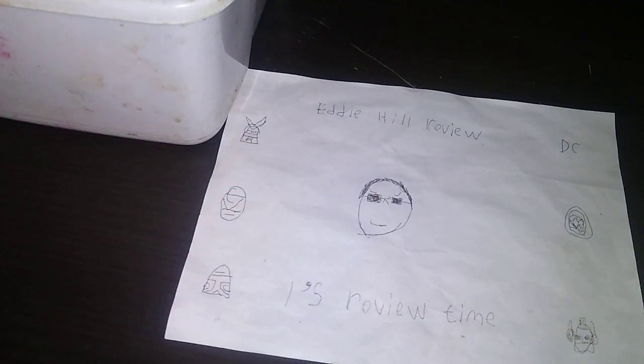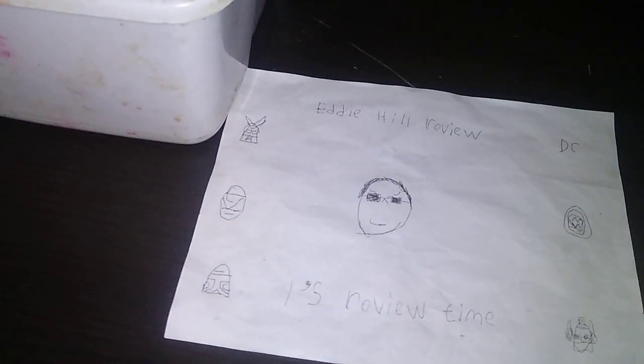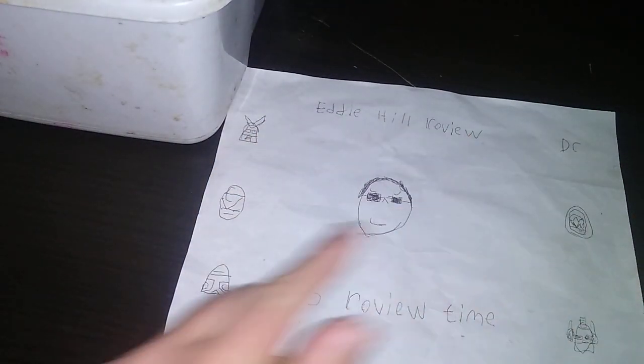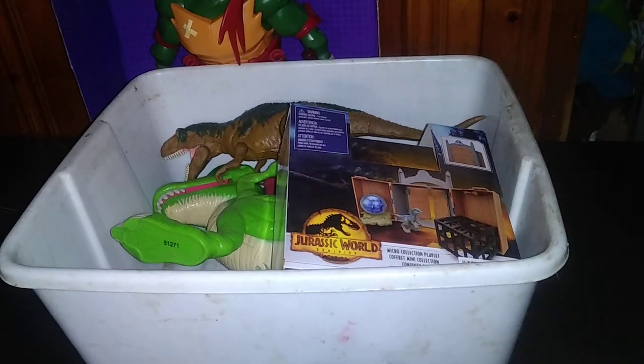Hey, what's up YouTube land? It's your boy Eddie Hill, the White Oak Pennsylvanian toy collector, and it's time for another Eddie Hill review. And today we'll be reviewing some Jurassic World and TMNT figures.